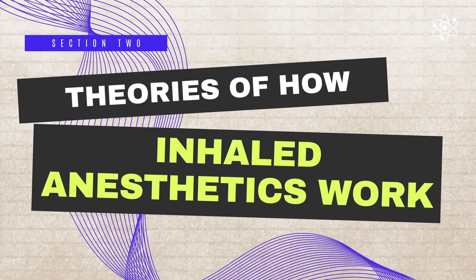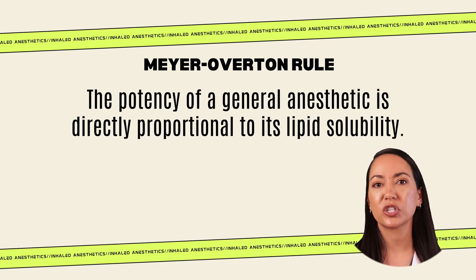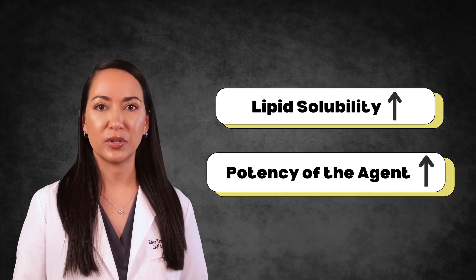One of the most well-known older theories is the Meyer-Overton rule, which states that the potency of a general anesthetic is directly proportional to its lipid solubility. In other words, the more soluble an agent is, the greater its potency, indicated by a lower MAC value. This theory suggests that anesthetics act by interacting with the lipid components of neuronal membranes, altering the lipid environment of proteins and changing their function. However, the Meyer-Overton rule has limitations: it doesn't explain why some high lipid solubility compounds fail to induce anesthesia—the cutoff effect—or why anesthetics can interact with proteins independently of lipids.